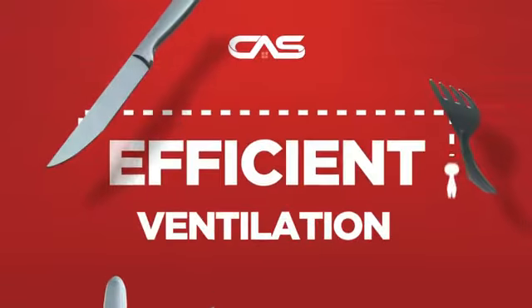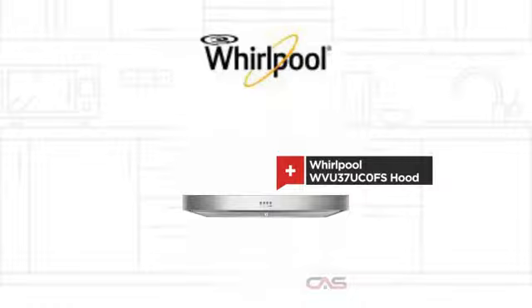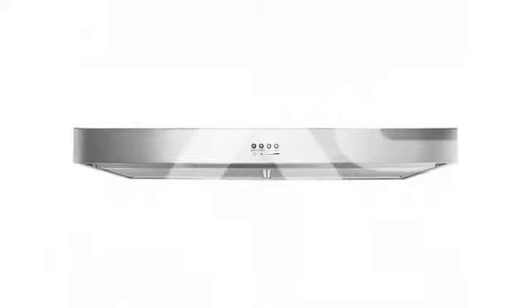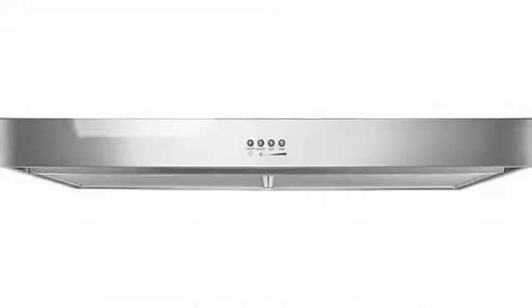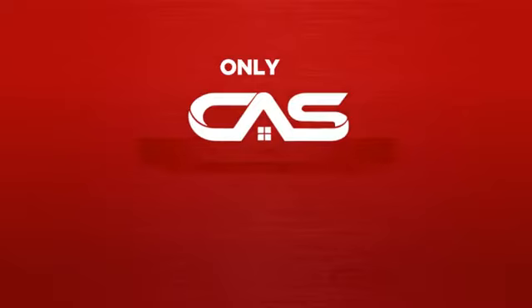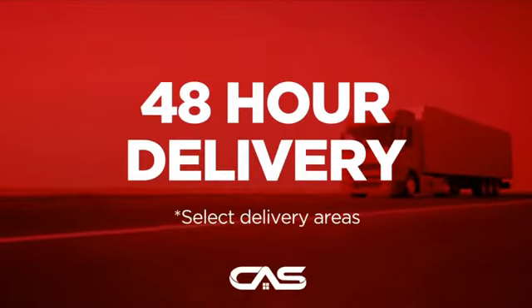Need an efficient ventilation system? Try this ventilation hood model from Whirlpool. Backed with a full manufacturer warranty, and only at Canadian Appliance Source, you get this ventilation system at the best price in Canada. Plus, it can be delivered within 48 hours.